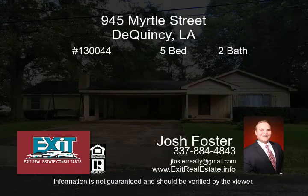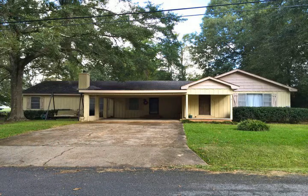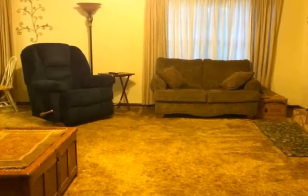Very nice 5-bed 2-bath home with over 3,000 square feet of heated living space. Situated on three beautiful city lots off of a quiet street, this home is perfect for anyone wanting a large home at a great price.